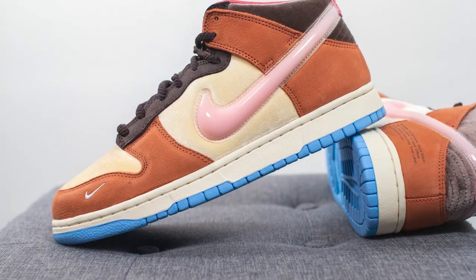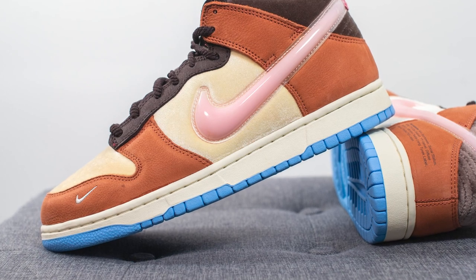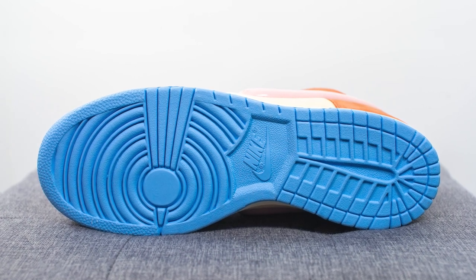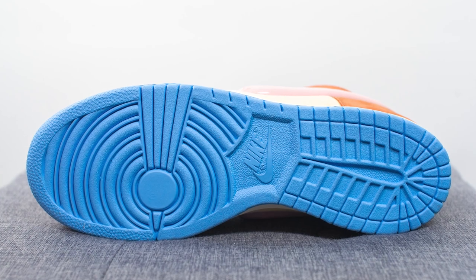The upper of the Dunk Mid sits atop a solid rubber cupsole done in an off-white finish. Turning the shoe over to the bottom, we have the classic Dunk outsole entirely done in university blue-colored rubber, with the circular traction pattern on the forefoot and Nike branding right in the center.